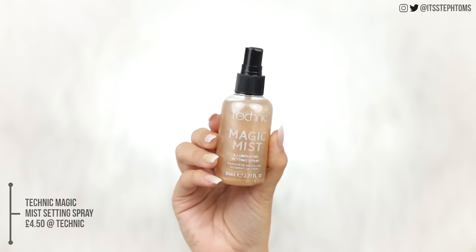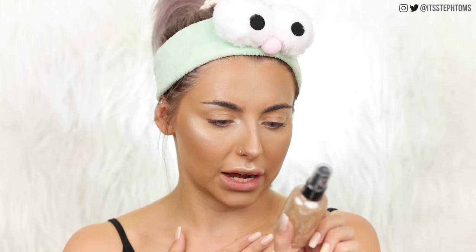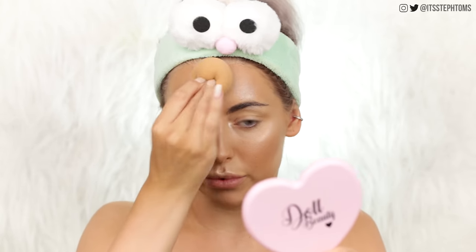So now I'm going to add even more glow because why the hell not. I'm going to use the Technic Magic Mist Illuminating Setting Spray in 24 Karat Gold. This is just one of those sprays that has like the pigment in it that when you shake it up, it looks like this. Let's give it a spray. I'm always wary of these things because I once had one that literally just made me gold, just like fully the Tin Man. It smells good, kind of like rose water. On camera I do look a little bit oily, but in person it just looks kind of healthy. Maybe not necessarily the best thing for photos, but in person it looks good.